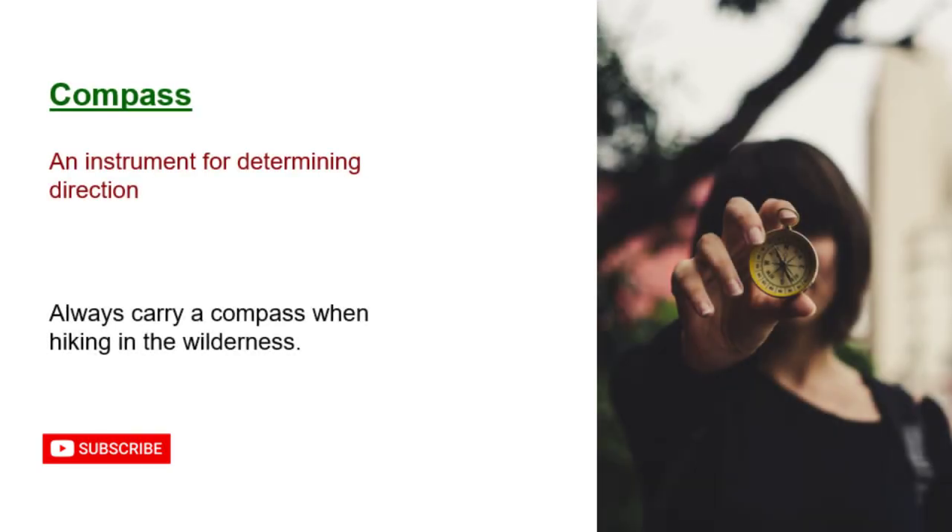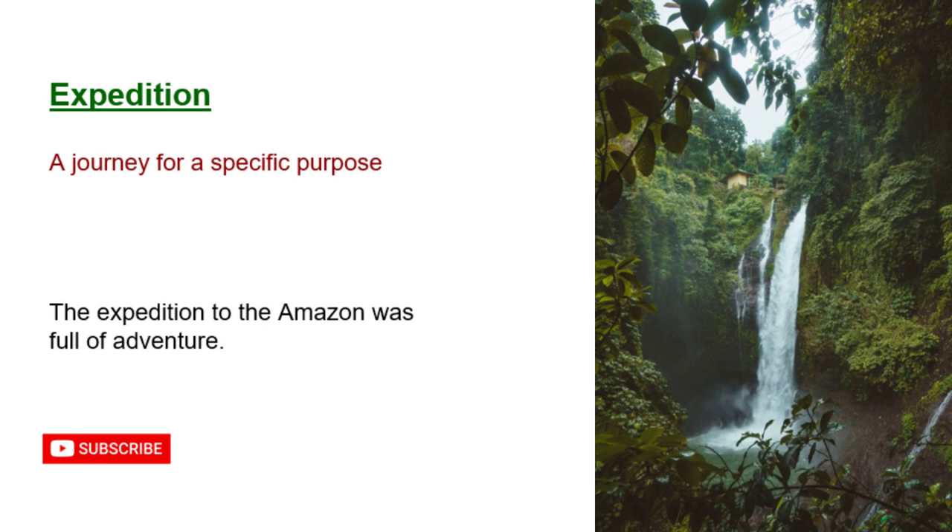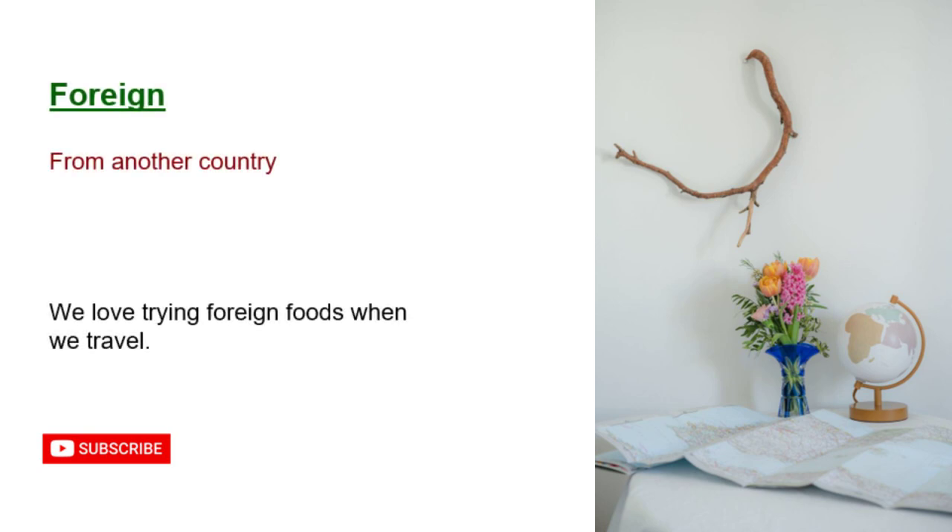Compass: an instrument for determining direction. Always carry a compass when hiking in the wilderness. Destination: the place where someone is going. Paris is a popular destination for tourists. Expedition: a journey for a specific purpose. The expedition to the Amazon was full of adventure. Foreign: from another country. We love trying foreign foods when we travel.